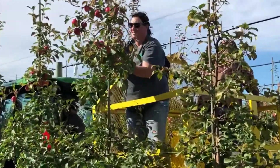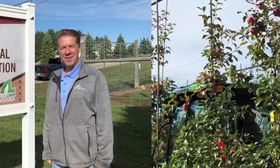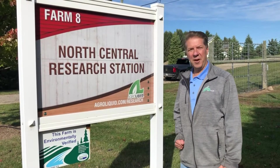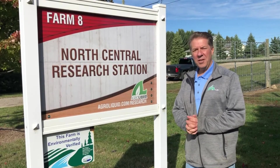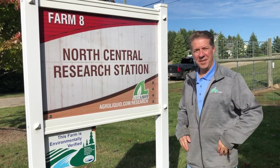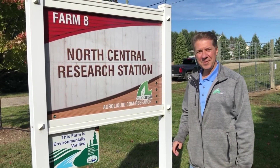Thank you very much for coming to our virtual tour of the orchard. This is Farm 8 of 14 farms they have spread throughout the whole area. Hopefully next year you can come in person, because one of the last things we get to do in real life is everybody that comes out gets to pick an apple at the end of the year. Thank you.